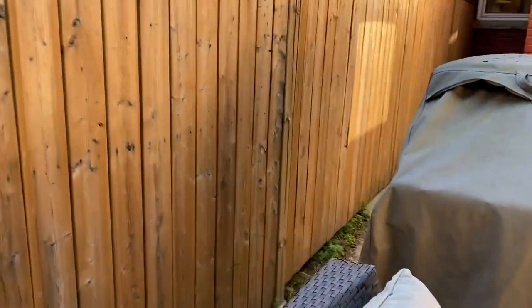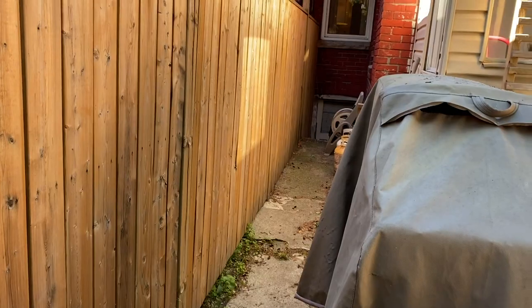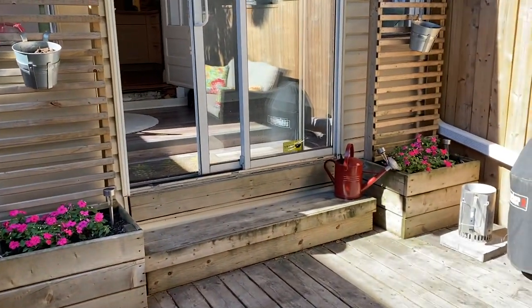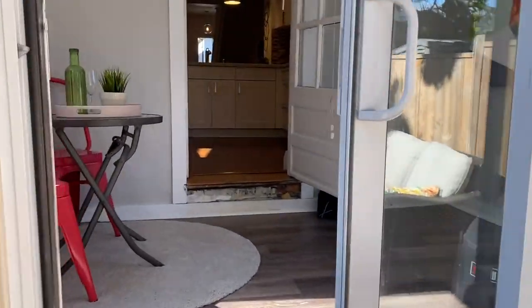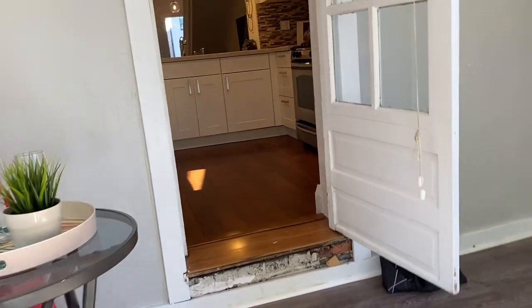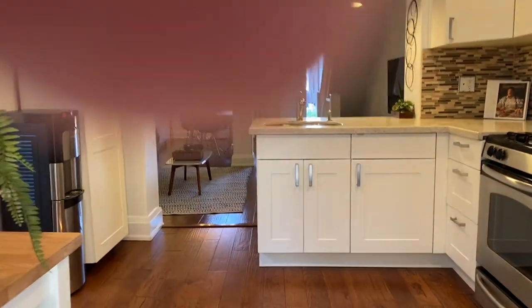I'm just going to lean over here because there is a separate entrance as well. So if you wanted to do the basement, you could at least have an easy way of getting in there — if you wanted to dig it down and finish it, that kind of thing. So that is the main floor.